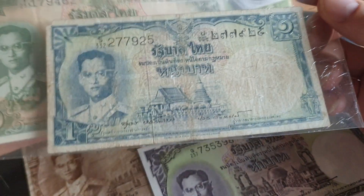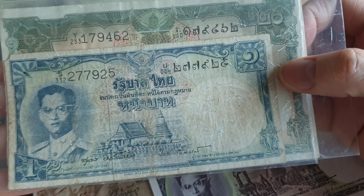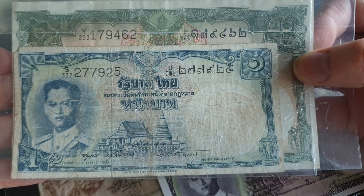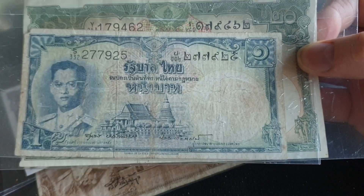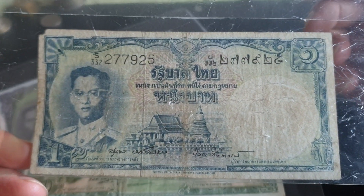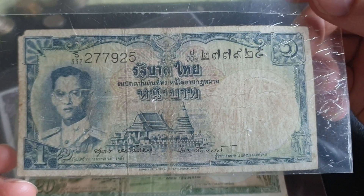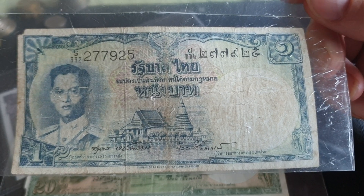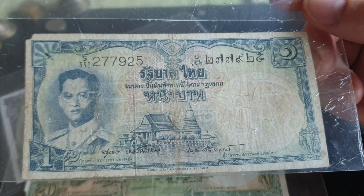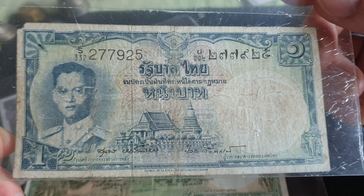There are five banknotes in total — I've got four here, the 100 baht I don't have — and in comparison with the 20 baht you can see the actual size difference. This is classed as series 9 of the Thai banknotes. Each banknote series in Thailand, a lot of them just change the actual portrait, especially for banknotes that have this design.